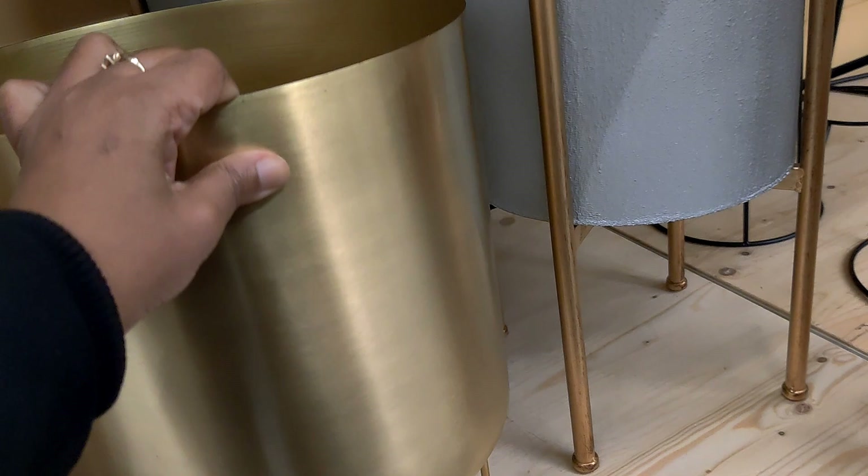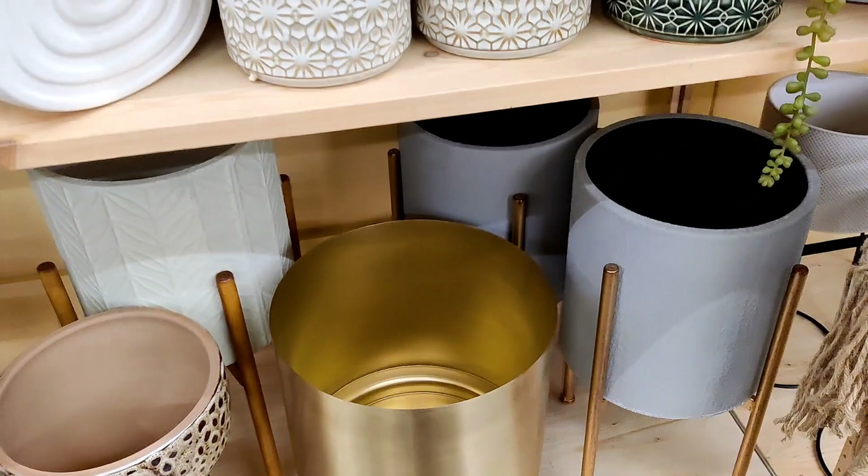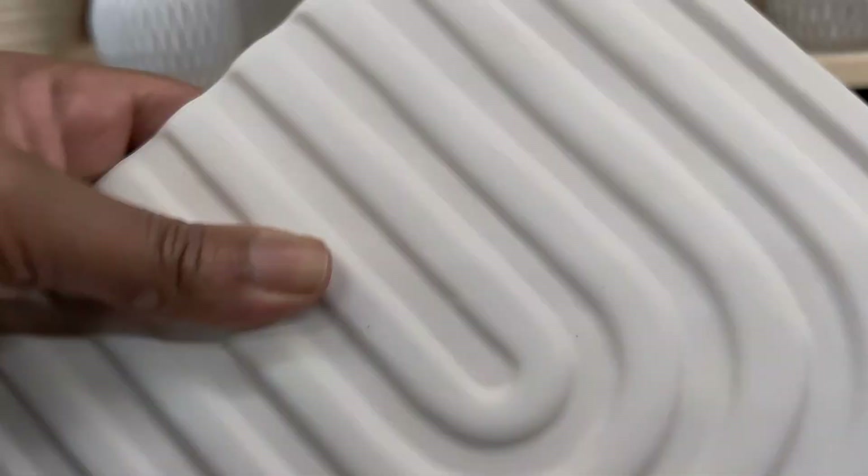I like this gold one at $44.99. Sorry for all the noise in the background — they are setting up a new display. That one is $44.99 if you couldn't hear me.